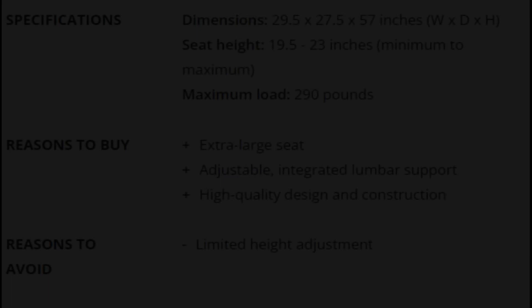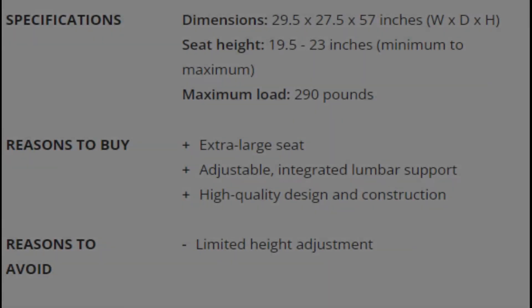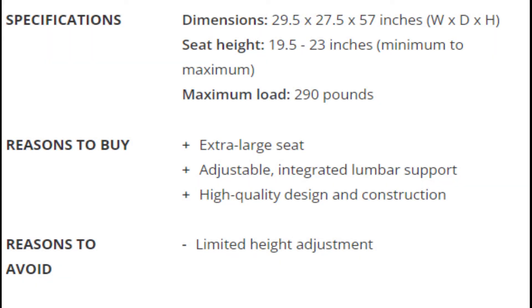Specifications. Dimensions: 29.5 x 27.5 x 57 inches (W x D x H). Seat Height: 19.5 to 23 inches minimum to maximum. Maximum Load: 290 pounds.